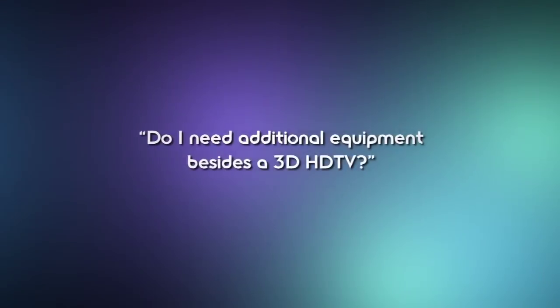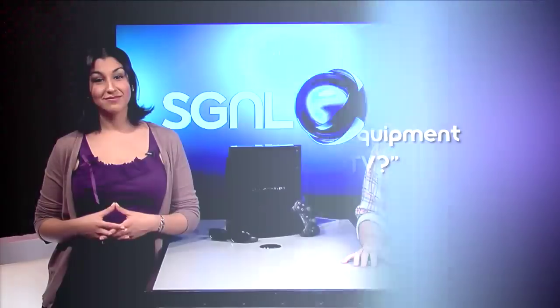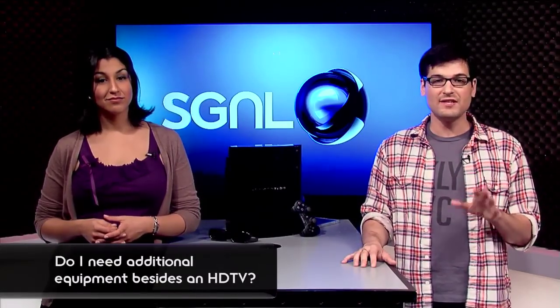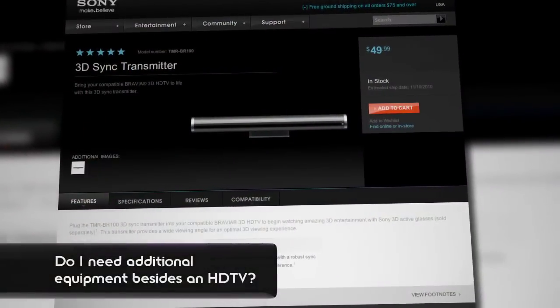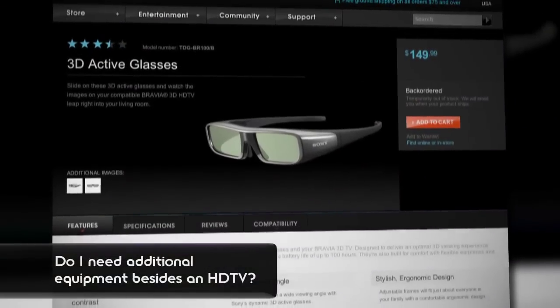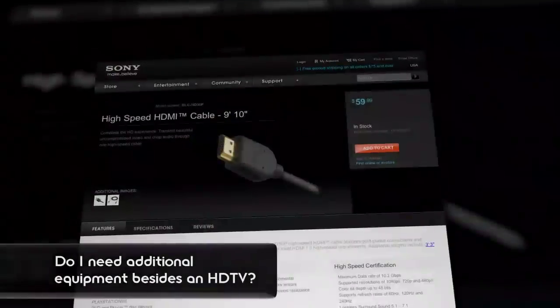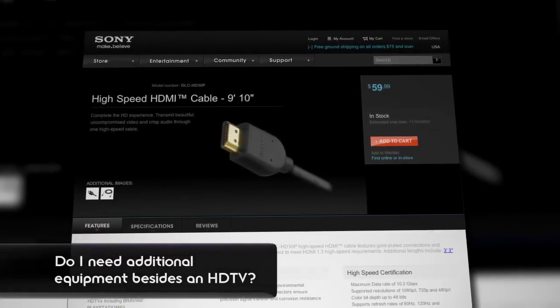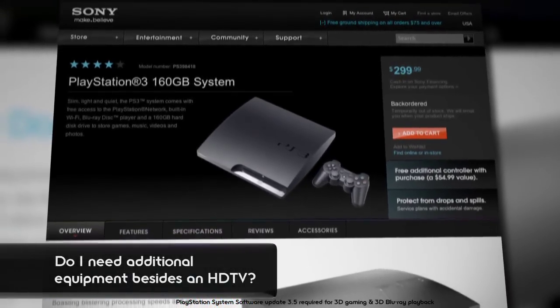That leads us to question number two: do I need additional equipment besides a 3D HD TV? Well, that depends. For HD or standard-def TV movies and games, you don't need anything else other than your usual DVD, cable, or Blu-ray disc setup. But if you're looking to play back 3D content on a Sony 3D HD TV, you'll need a few things: the 3D sync transmitter if the TV doesn't have one built-in, Sony's active shutter glasses, a high-speed HDMI cable, and a device that supports 3D Blu-ray disc playback or 3D gaming, like a PS3. Any PS3 will work, right up to the original models.